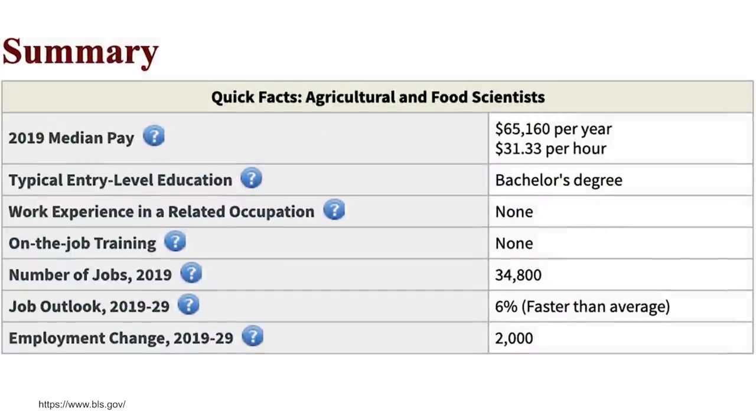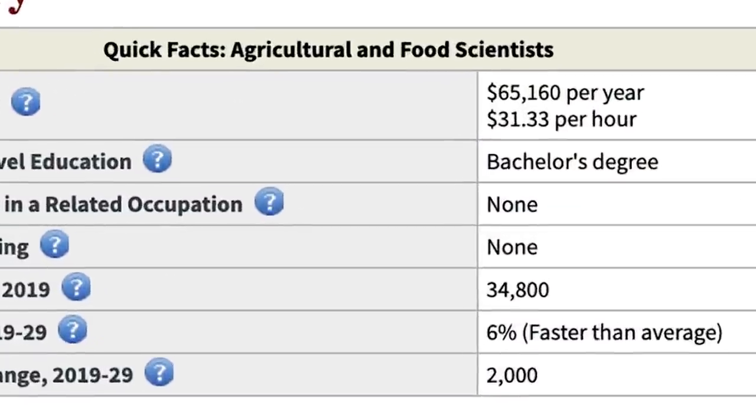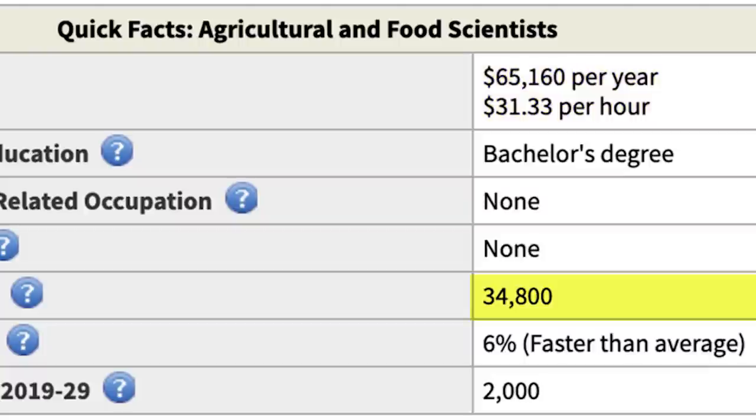A lot of science degrees on their own, to be honest, are a little bit overrated. It's usually very difficult to get a job with just a bachelor's level degree — many times you'll have to go back to school for a master's or professional degree. However, technology in general is probably the hottest thing right now. Lots of things are becoming streamlined and automated because of the advances coming from technology. One career path you could go down is becoming an agricultural and food scientist — they make around $65,000 a year, there are 34,000 jobs available, and it's growing at 6%, which is faster than average.